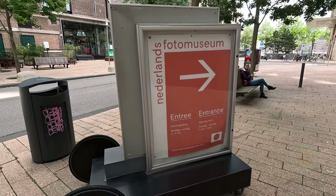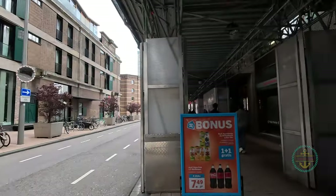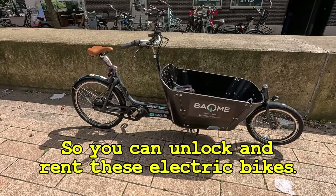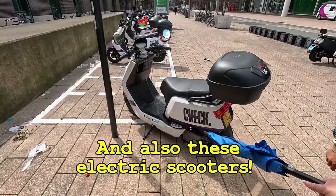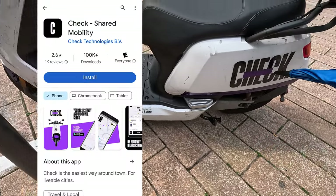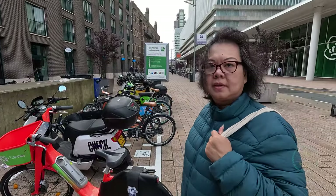Right outside the terminal you also have the Netherlands Photo Museum, a grocery store, and access to rental bikes and scooters right on the street. You can unlock and rent electric bikes and electric scooters — I haven't seen that before. You've got Lime over there if you download the app. The app is called Check. This one works with Lyft too.